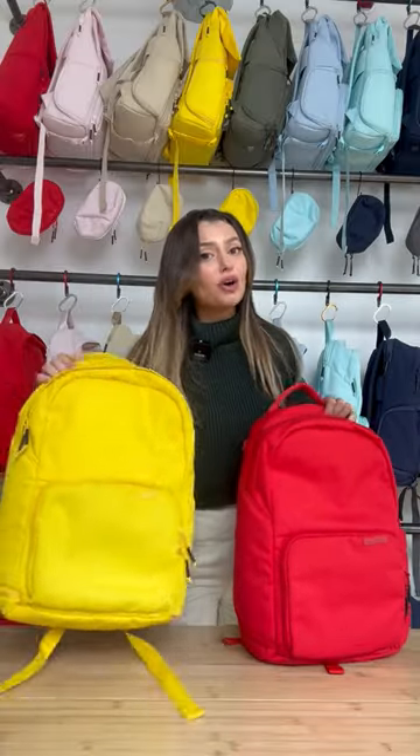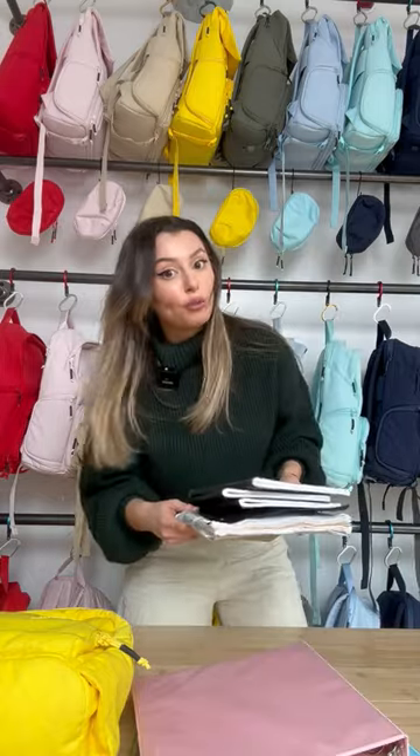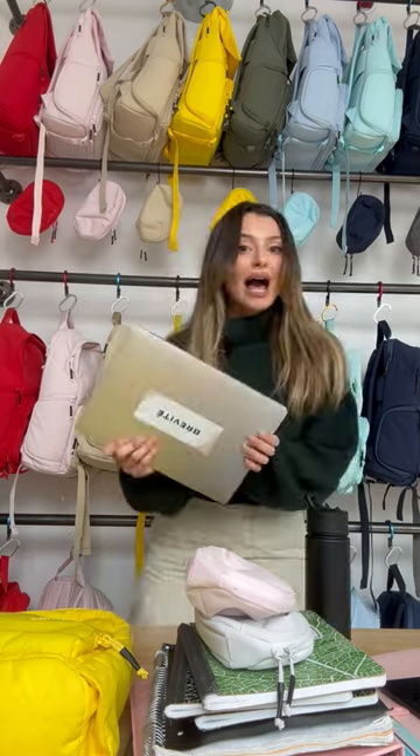Should I do the jumper in lemon yellow or poppy red? Let's go with lemon yellow. We have our three binders, five notebooks, two pencil pouches, five folders, phone, water bottle, and a laptop.